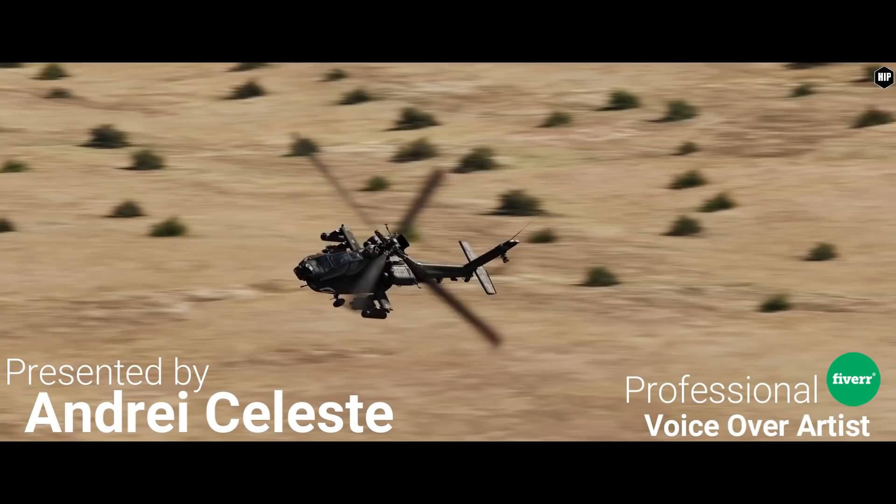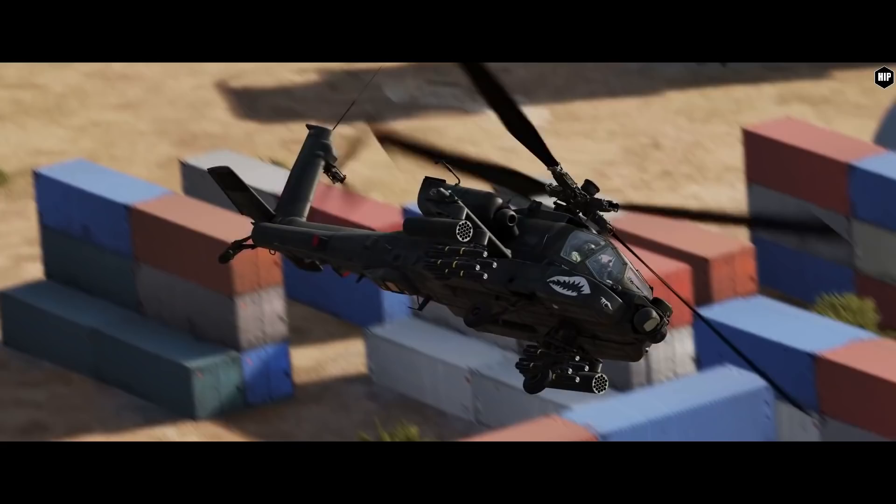Hello Virtual Pilots, I am Andrei Celesti and tonight we are going to talk about the latest news in DCS World.